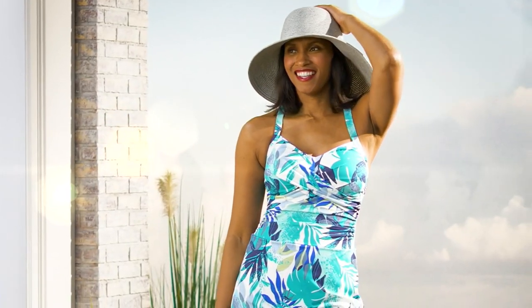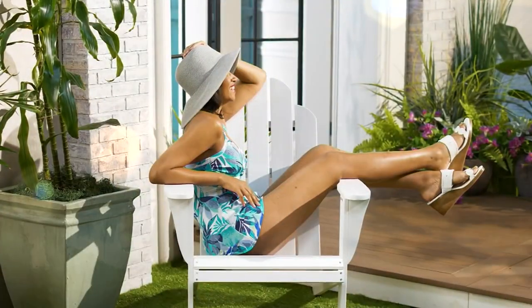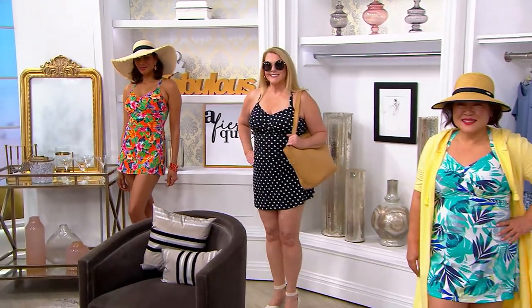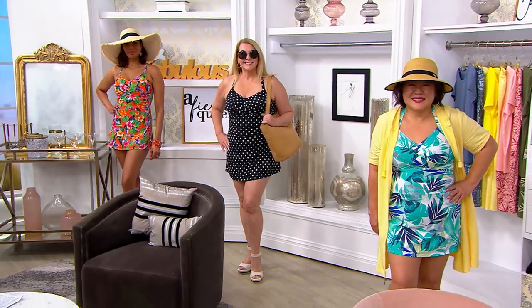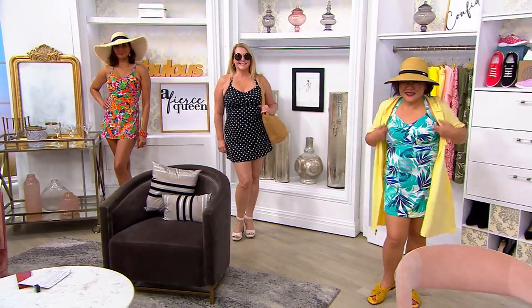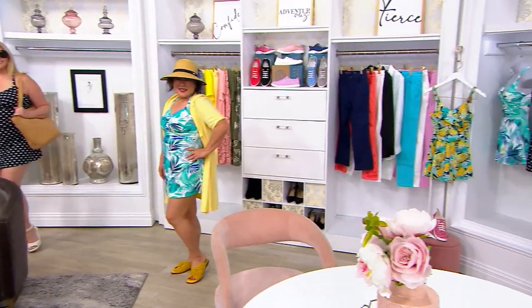I was just telling Mally that as a pool owner, she basically needs to invest in every single one of these, because I live in Denim & Company Swim. I actually showed myself on national television in a bathing suit for the first time ever when I was in my 50s — and I got my job when I was like 24 years old. I wouldn't wear a bathing suit then. I did now because of Denim & Company.